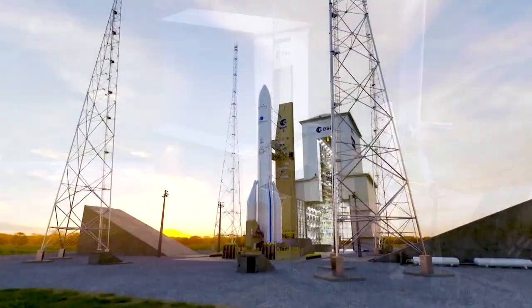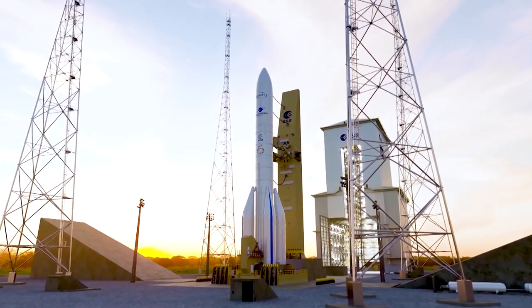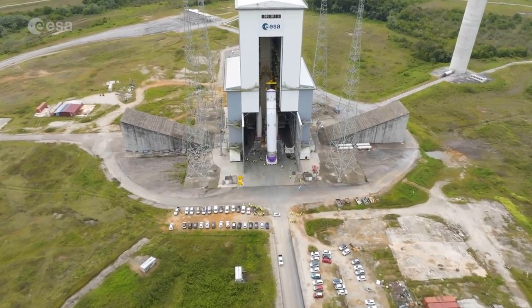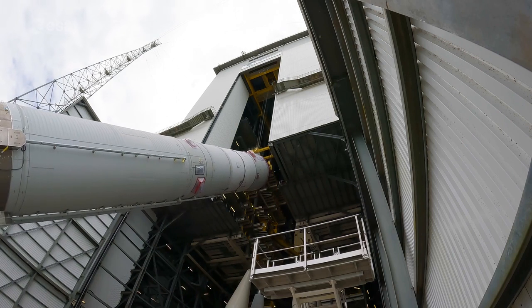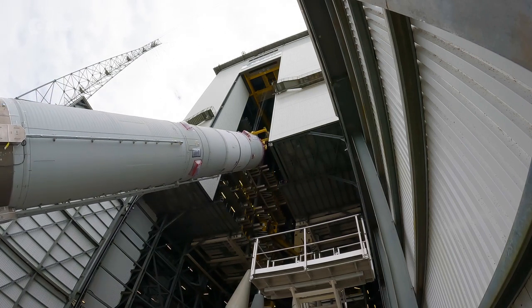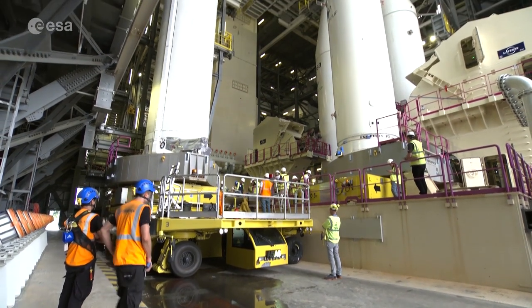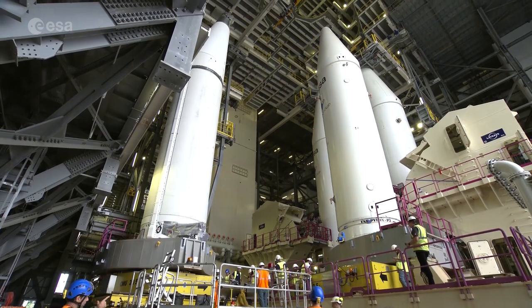Exciting times for the European space industry as the combined tests for the Ariane 6 launcher have begun. The objective of these tests is to verify and validate the compatibility between Ariane 6 and its dedicated launch pad at Europe's spaceport in French Guiana. It's an essential dress rehearsal to prepare and train the teams before the rocket's inaugural flight.